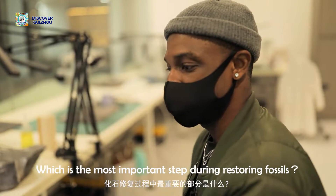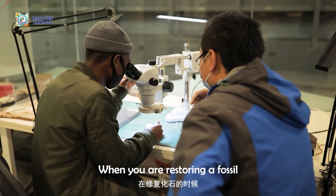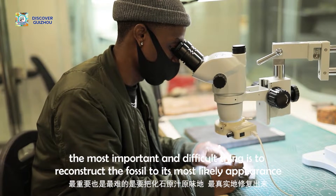Which is the most important step in restoring these fossils? The most important step of the process is to preserve the raw material from its original position — you need to know exactly where it came from.